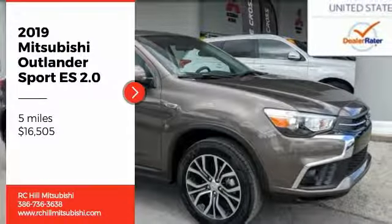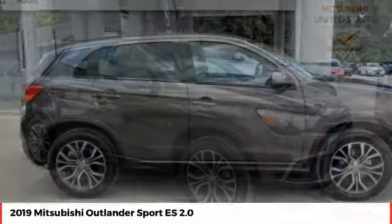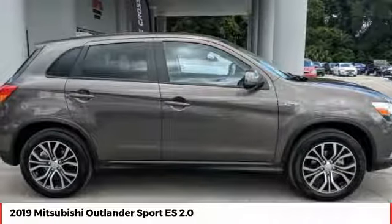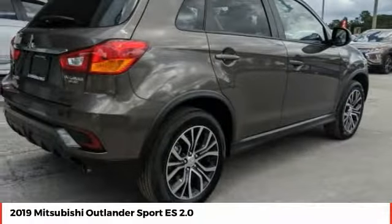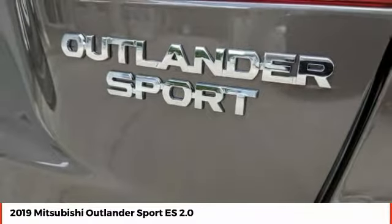Stop by and take a look at the 2019 Outlander Sport. The all-new Outlander Sport features a fuel-efficient engine paired to either a 5-speed manual or a continuously variable transmission, and comfortable accommodations for 5.